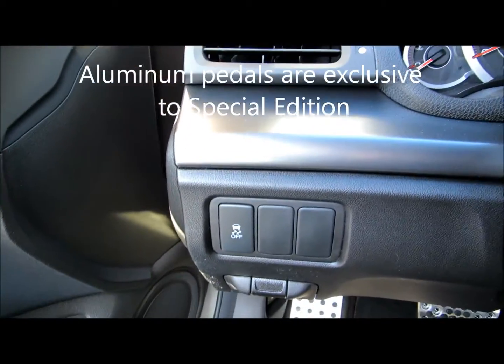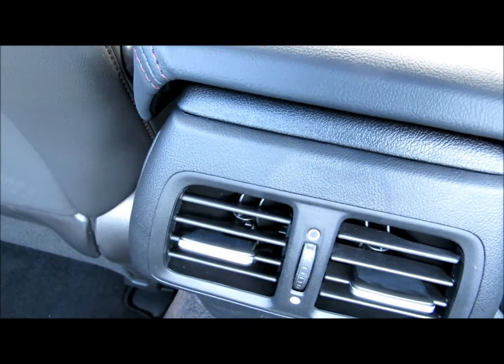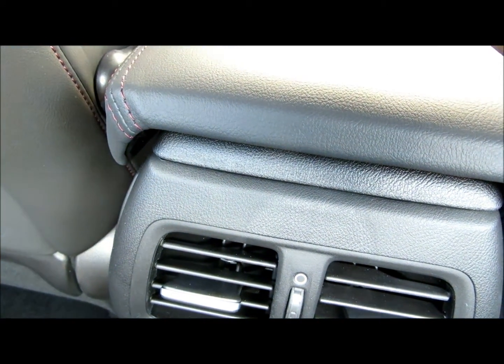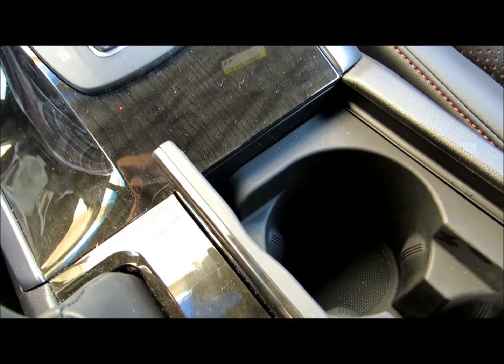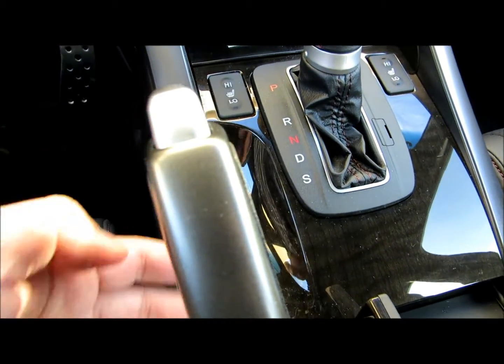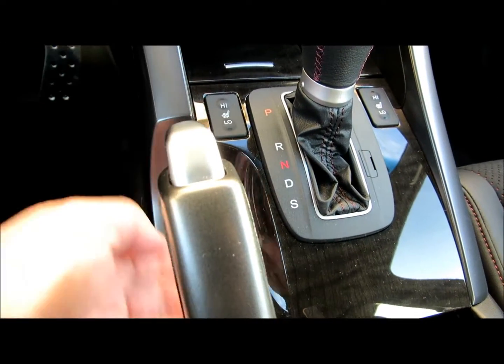We're going to turn off the ground — the door open indicator. You also have this thing which allows you to control the air vents in the back. There's no climate control system in the back. The drink won't spill over — that's a plus. This is of course the hand brake over here.